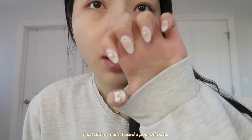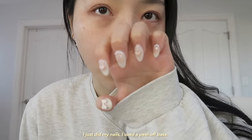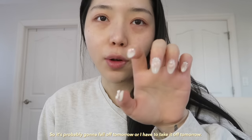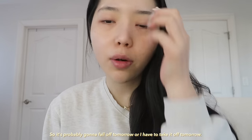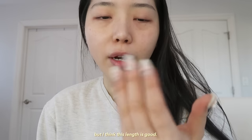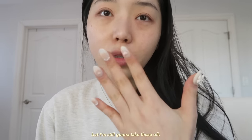I just did my nails. I used a peel-off base, and apparently it's supposed to last one day, so it's probably going to fall off tomorrow or I have to take it off tomorrow. I hate having nails on now because I just can't function with it, but I think this length is good, but I'm still going to take these off.